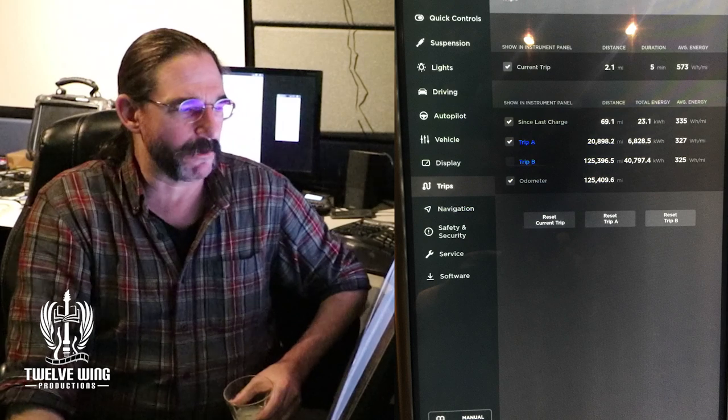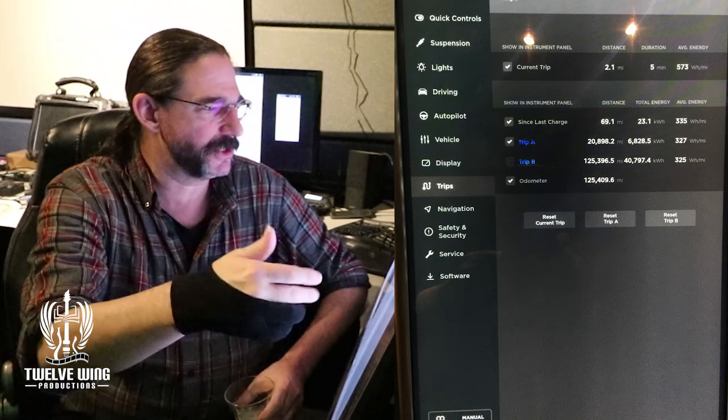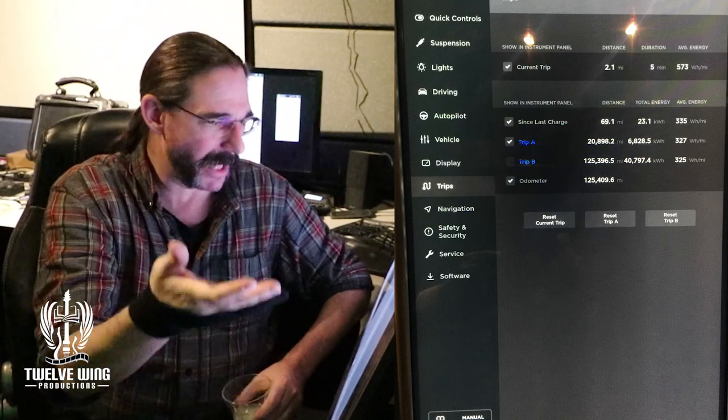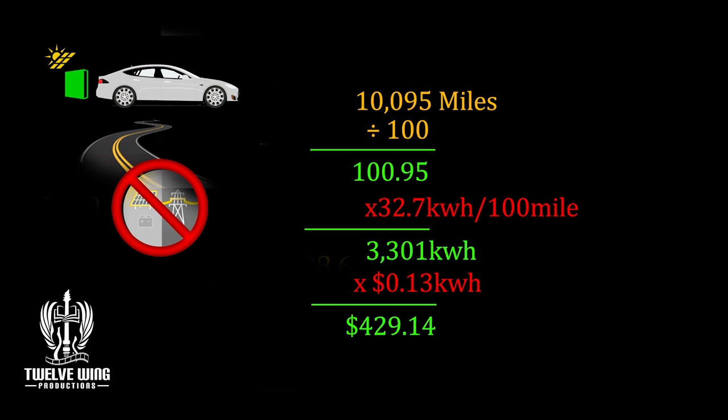The car averaged 327 watt hours per mile over the course of the entire past year. That means it takes the car 32.7 kilowatt hours to travel each 100 miles. We traveled a total of 10,095 miles — divide that by 100-mile increments, you get 100.95. Multiply that by 32.7 kilowatt hours per 100 miles and you get 3,301 kilowatt hours sent to the car that we did not send to the grid. If we had sent that power to the grid at our average of about 13 cents per kilowatt hour, our utility company would have cut us a check for $429.14.